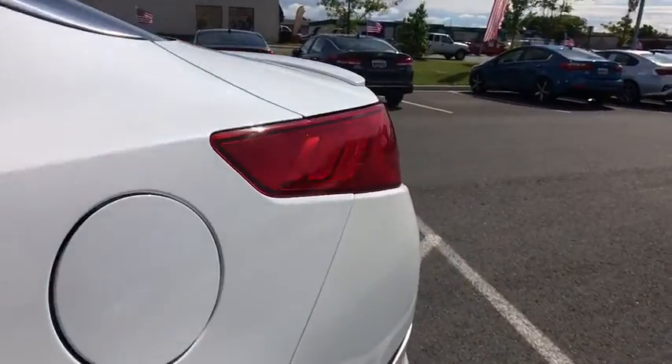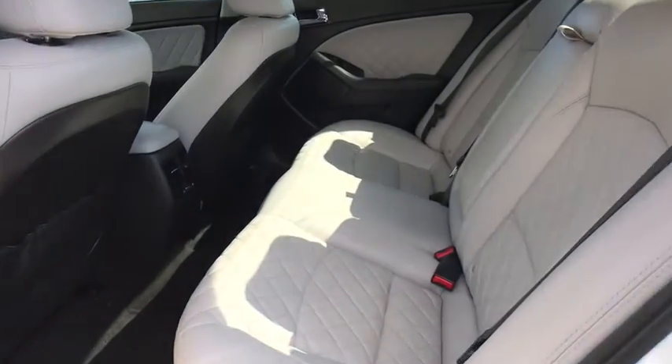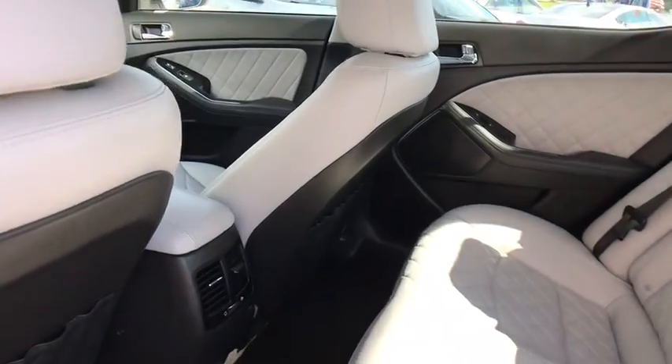Security system, CD player, heated front seats, trip computer, power windows, fog lights, HD radio, power moonroof.